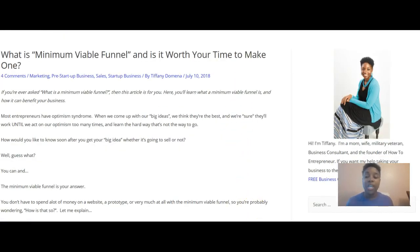Today I want to answer the question: what is the minimum viable funnel, and is it worth your time to make one? If you've ever asked that question, this video will be for you. You'll learn what it is and how it can benefit your business.